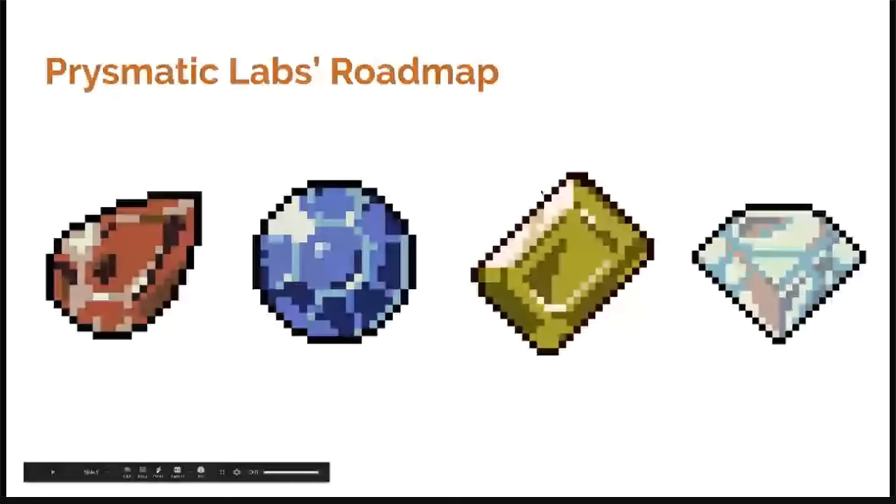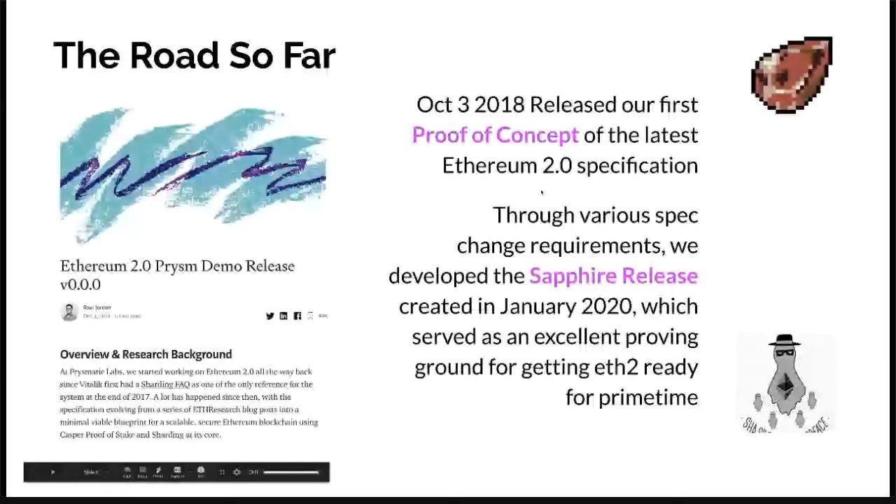When we first started working on Prismatic Labs, we had this roadmap in mind. As the sharding and the proof of stake spec iterate, we know that we have to iterate with the spec. We know that we'll have different versions of testnet — Ruby, Sapphire, Topaz, and Diamond, basically all the cool gems. On October 3rd, 2018, we released our first proof of concept demo implementing the Ethereum 2.0 specification. Back then it was just a proof of concept — no networking layer, no internal validator — but it was tremendous progress compared to day zero.